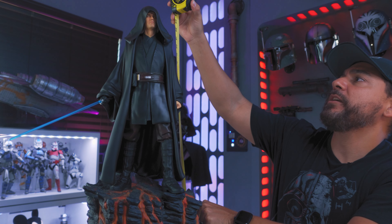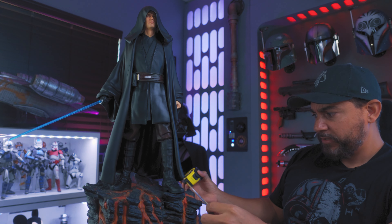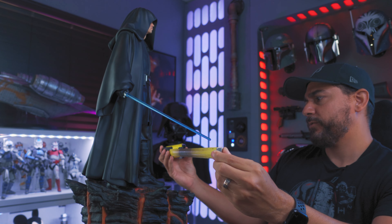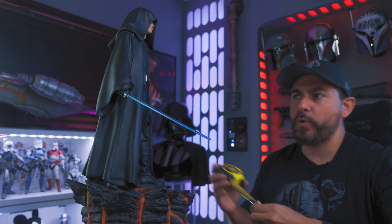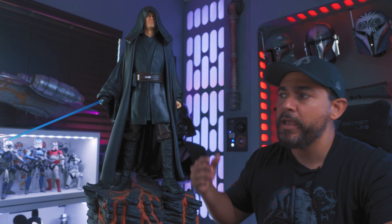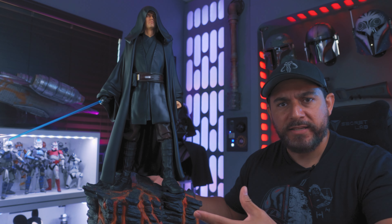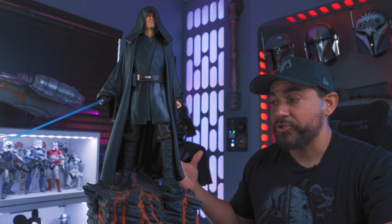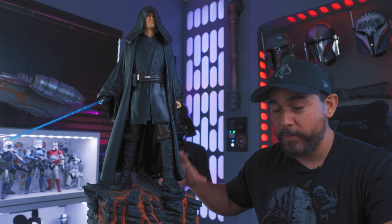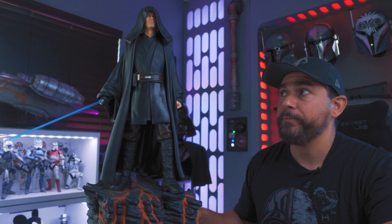This statue is 23 inches tall, about 12 inches deep and about 16 to 17 inches wide. If you decide to install the lightsaber, you can take the blade out and that will save you some space. It's not a very space-consuming statue, which is good. It is kind of tall and it is a very solid, very heavy statue — probably one of my heavier statues in my collection now.